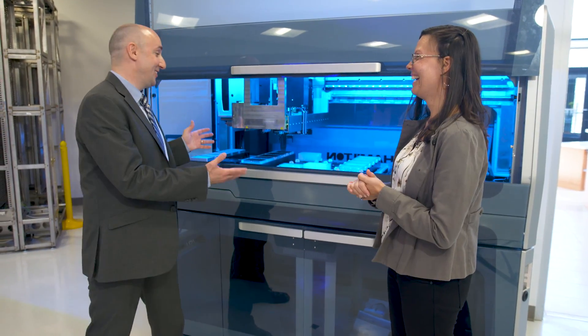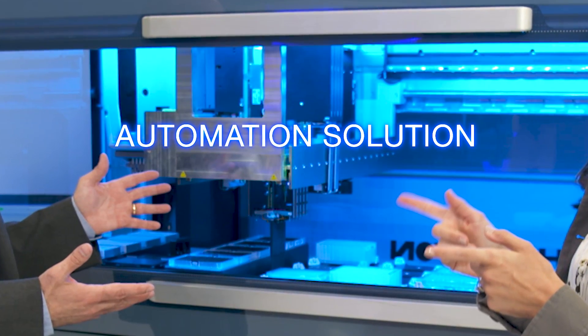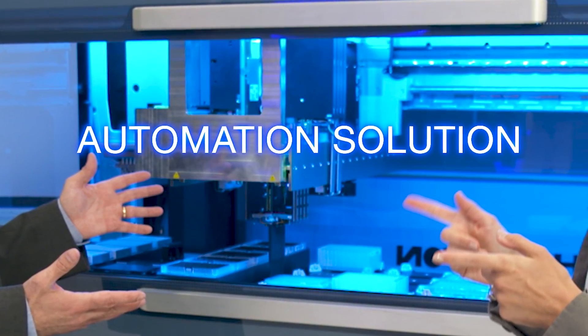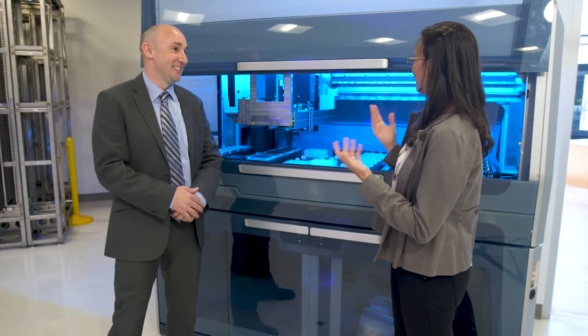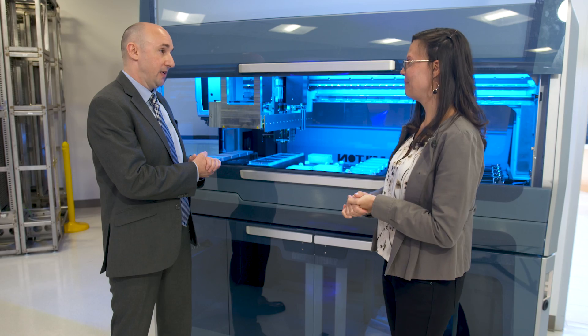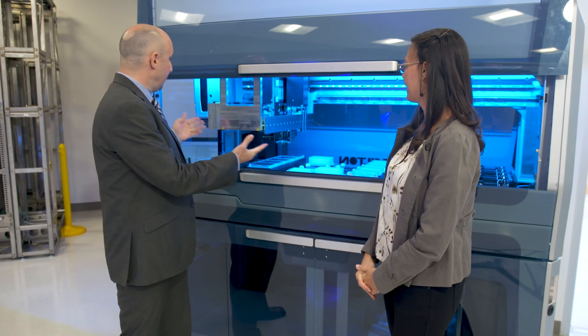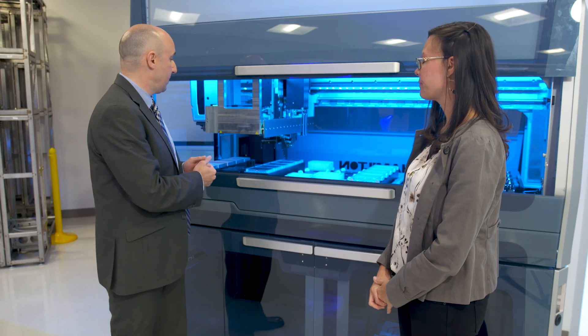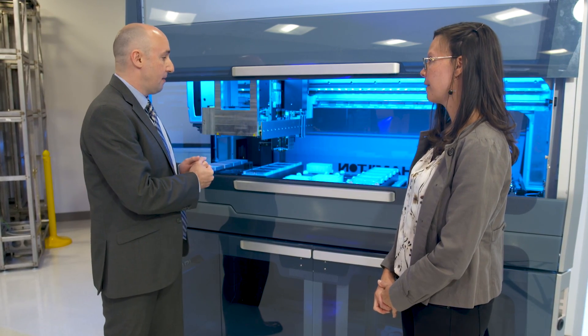Now this is a robot — this is an automation solution. Can you tell me a little bit more about what we're looking at? This is our flagship product called the Vantage. It has a bunch of different technology and capability — it's very flexible. We have the ability to run any method on the Vantage, as long as it meets your needs in the lab.